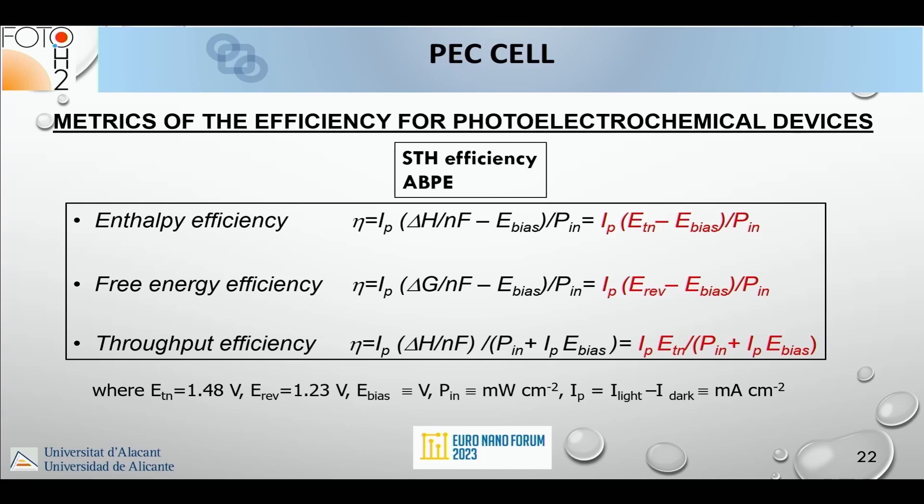The different metrics for efficiency we employ in photoelectrochemical devices include the typical solar-to-hydrogen efficiency found in the literature, but in our view it is always useful to also use the throughput efficiency, where we employ both solar light and external bias as inputs to the cell.